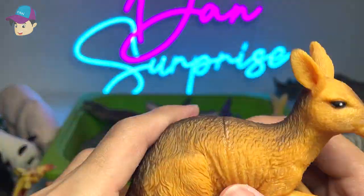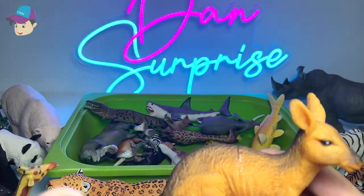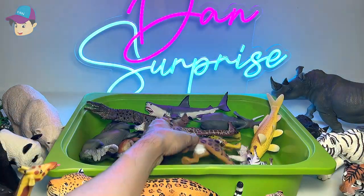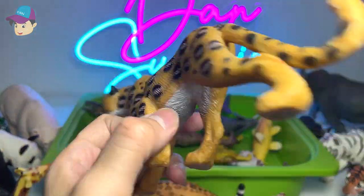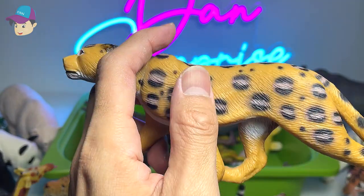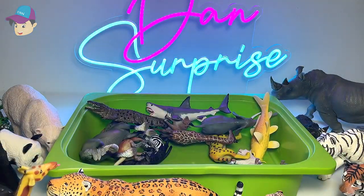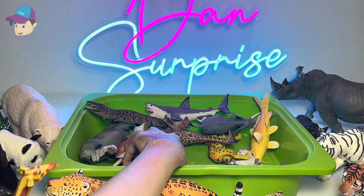Kangaroos — we also have a section dedicated to Australian animals, and kangaroos are actually one of them. Cheetah, or is this a leopard? I think this could be a leopard. But whether it's a leopard or cheetah, you can find both of them in my zoo here in Singapore.